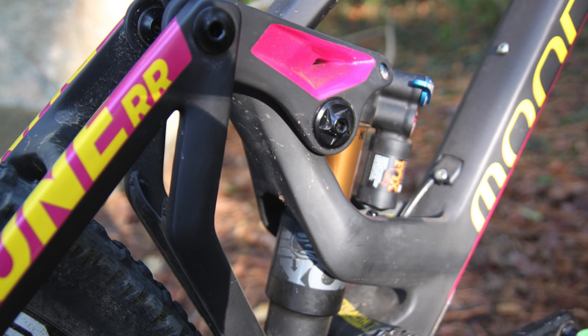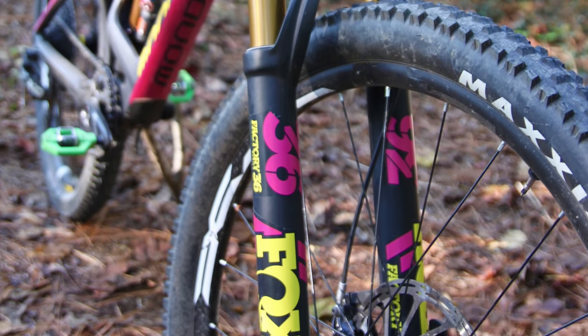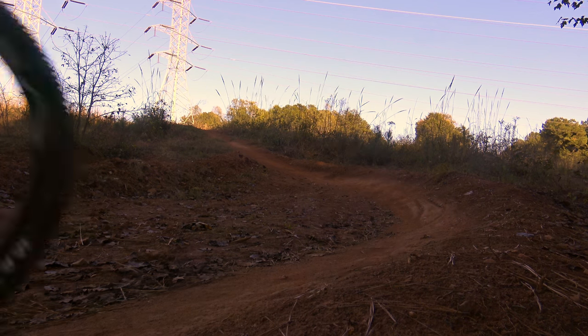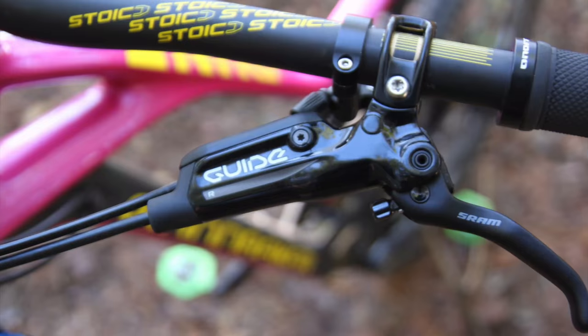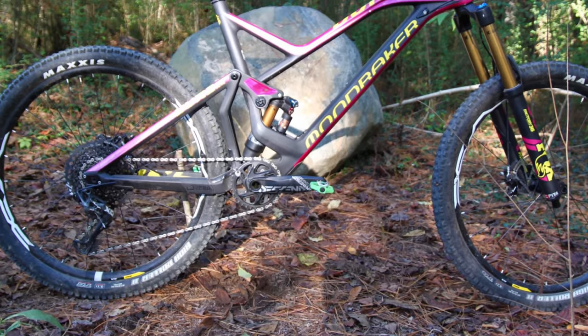The front wheel tracks surprisingly well on the climbs, never feeling wandery or out of control. On the flip side, I also enjoyed the thrill of a fast descent, and thanks to its long chainstays and wheelbase the Dune was super stable on high-speed descents. However, the Dune ended up toward the back of the pack in terms of cornering capabilities, which wasn't helped by its tallish bottom bracket.